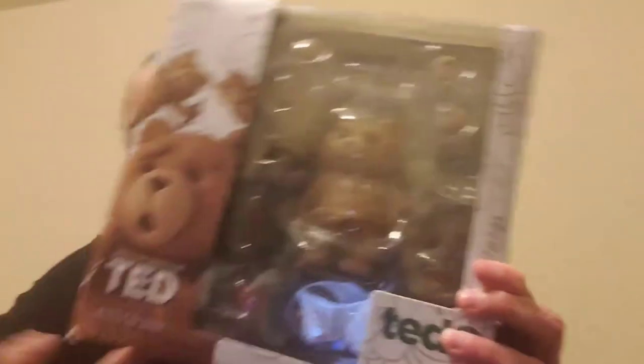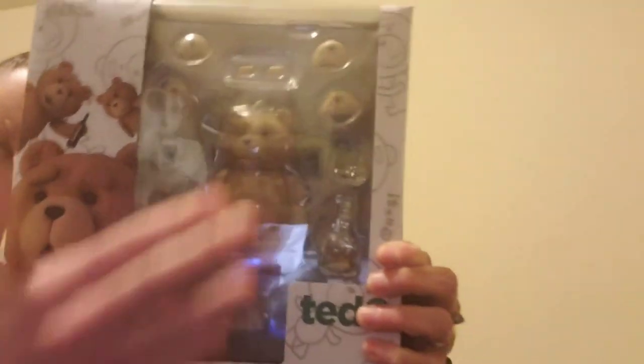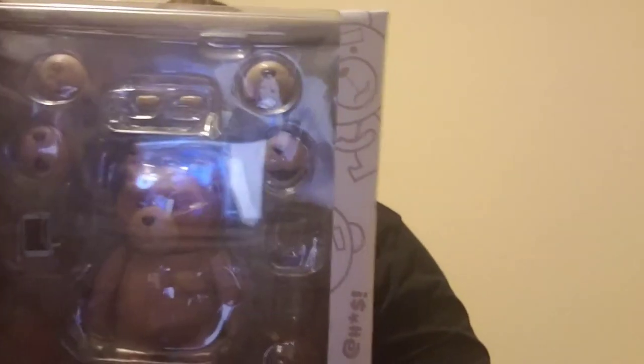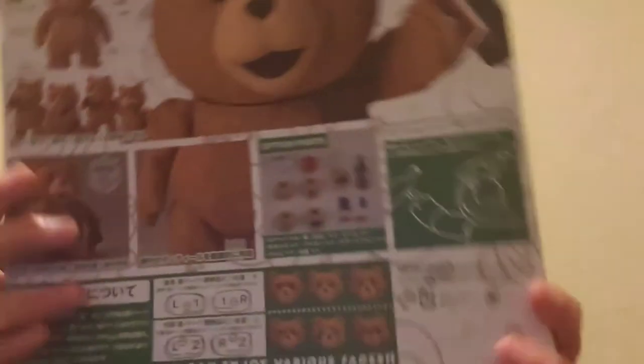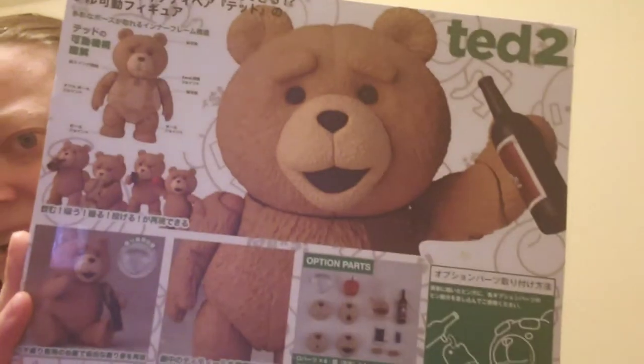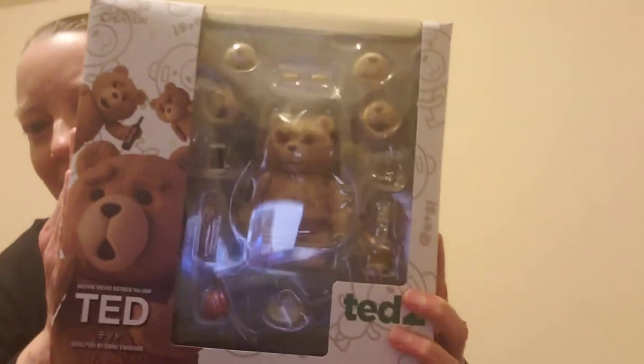He really likes the Ted movies — he liked Ted and Ted 2. This figure has become kind of a pain to find, but I lucked out. It's a little figure of Ted and it comes with multiple noses and eyebrows, so you can make a multitude of different faces. It also comes with accessories — let me show you the back so you can see it a little better.